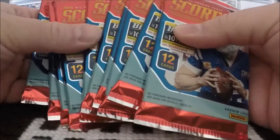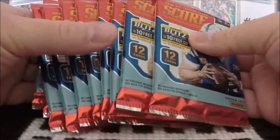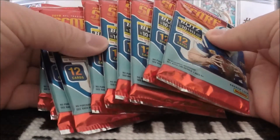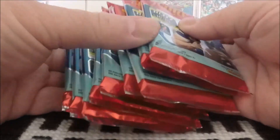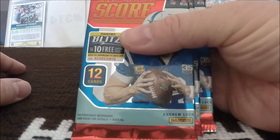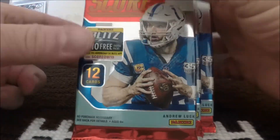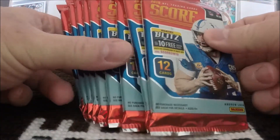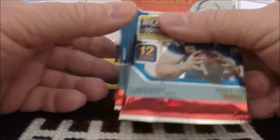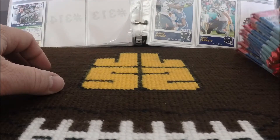I have not seen anybody else on YouTube opening any just straight retail packs, at least not yet. All I have really seen are hobby boxes, and I really have not seen much retail in stores. I went to a number of different Target stores in the greater Cincinnati area and only found these in one of them. So I feel very fortunate to find these.